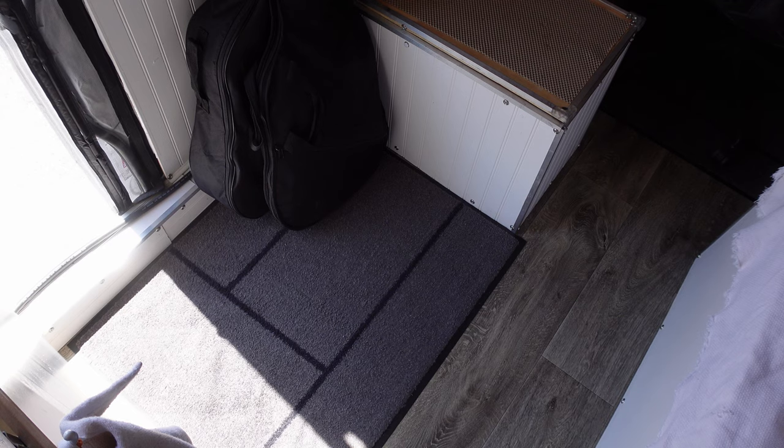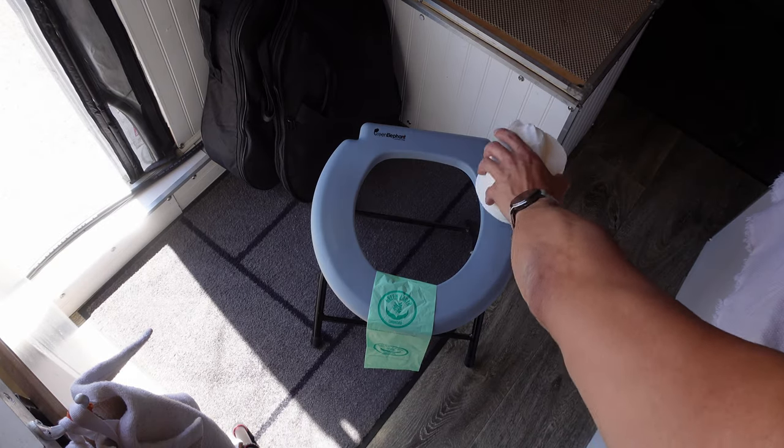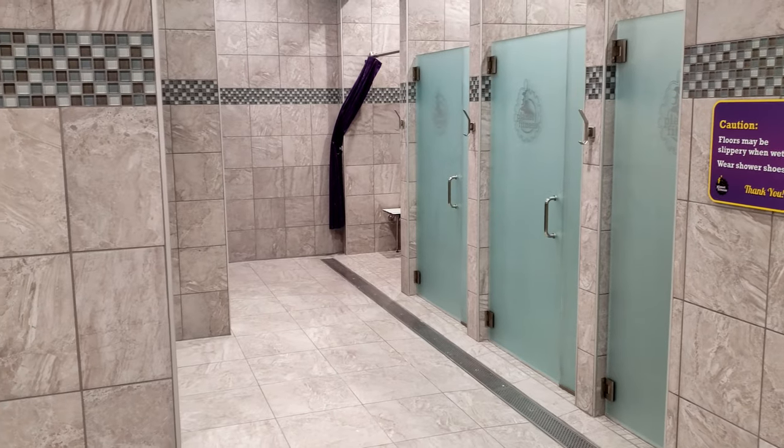So what do you think is the most commonly asked question of van life? Maybe you have an idea? Where do you go when you have to go? And that water bottle is just for reference — that's not the actual one. For showers I have two nationwide gym memberships.